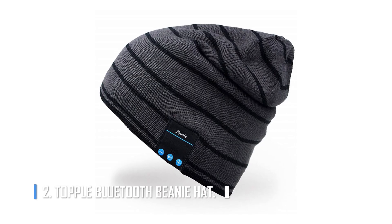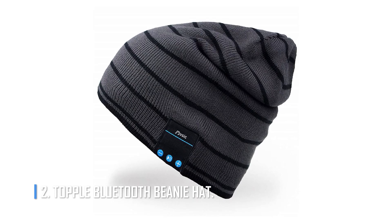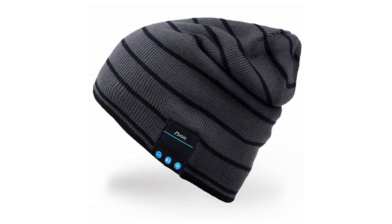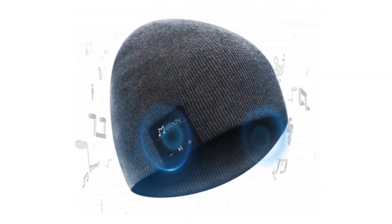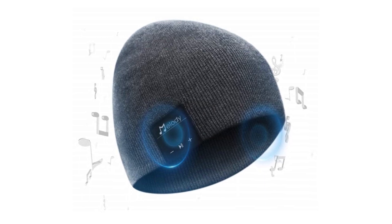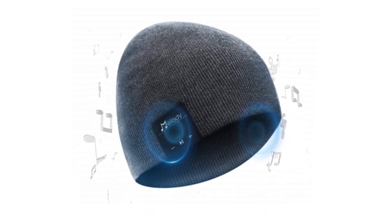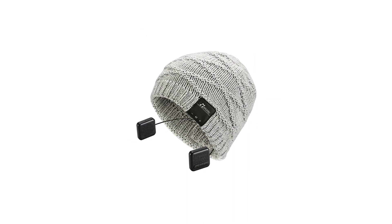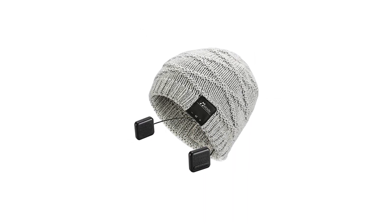Number 2: Topple Bluetooth Beanie Hat. If you want a stylish winter hat, the Topple Bluetooth Beanie Hat is a good choice. As the name suggests, it keeps you warm and lets you listen to great music without wires. This ultra-portable hat also comes with dynamic stereo headphones that let you listen to music anywhere with rich, clear sound.